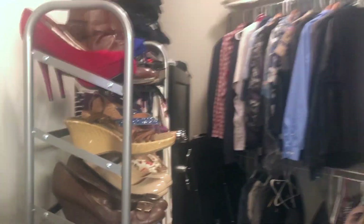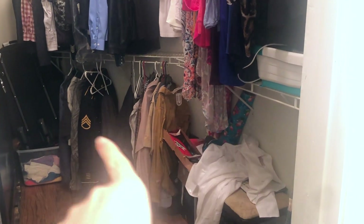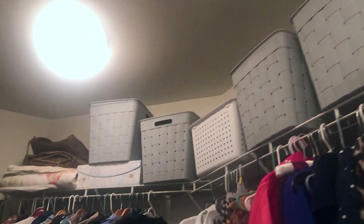I'm gonna open the door. Okay guys, so this is my fairly organized master closet. Kids have been in here messing with stuff so I've got to fix that, but this is the fairly organized state. Now what have I done to get it this way?